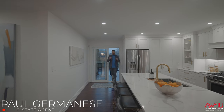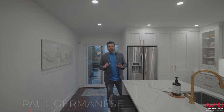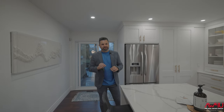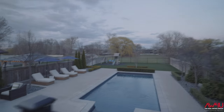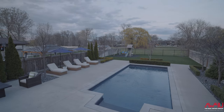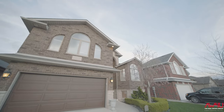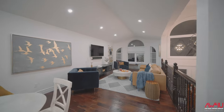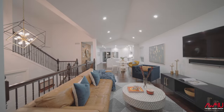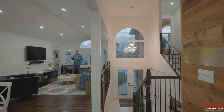Hey, what's up guys, it's Paul Germanese. Are you looking for an East Windsor home that's absolutely dialed in on the inside, with a backyard that looks like this just in time for summer? Keep watching. This raised ranch bonus room is absolutely dialed in.